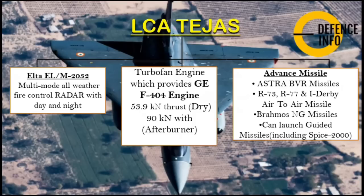It has a turbofan GE F404 engine providing 53.9 kilonewtons of dry thrust and 90 kilonewtons with afterburner. It carries advanced missiles such as the Astra BVR missile, R-73, R-77, and Derby air-to-air missiles. It can also be integrated with BrahMos NG missiles and can launch guided munitions including the Spice 2000.